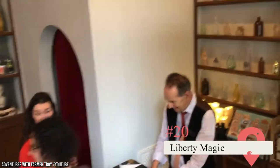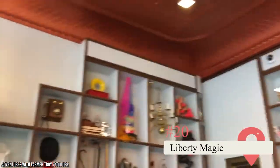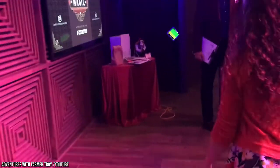Liberty Magic. This spot on Liberty Avenue hosts magicians every month who show off a range of talents from close-up magic to magic-infused stand-up comedy. It's BYOB, but dressing up in cocktail attire and enjoying a drink makes it even more fun and helps you get into the speakeasy feel that the location gives off.